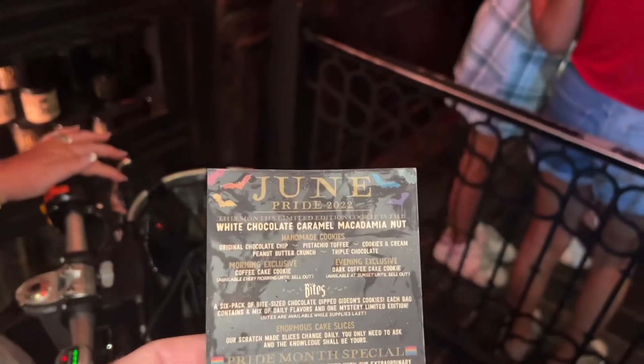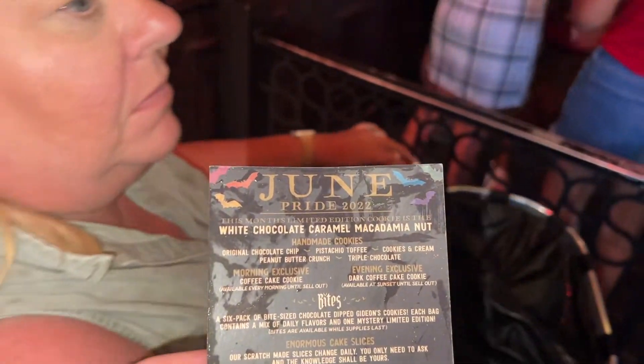We didn't have much of a wait at all. The flavor of the month is white chocolate caramel macadamia nut. Often the flavors don't seem all that interesting to me, but I love those flavors, so this should be really, really cool.